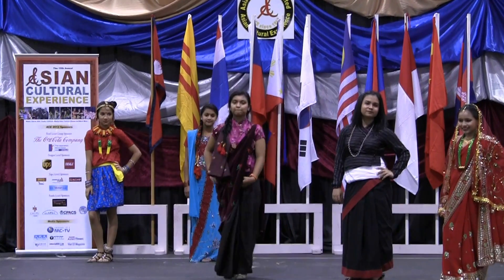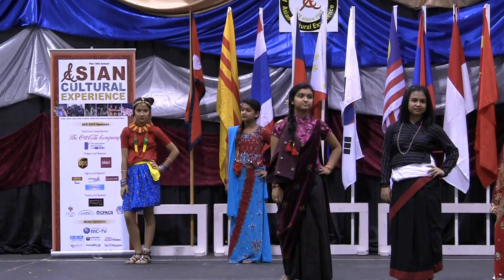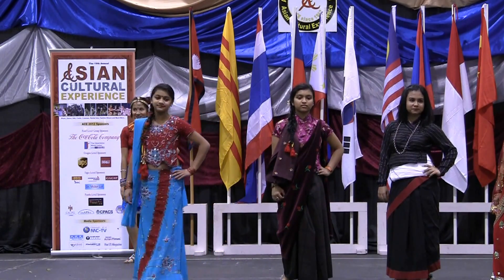This is a dress from the ethnic group Gurung, primarily from northwest Nepal. Pritika is wearing the modern casual dress, Lehenga and Choli. Lehenga is a skirt and Choli is like a shirt.